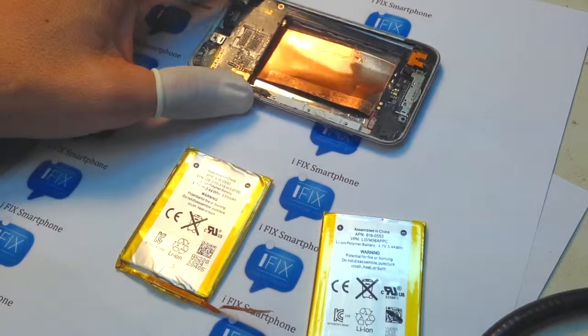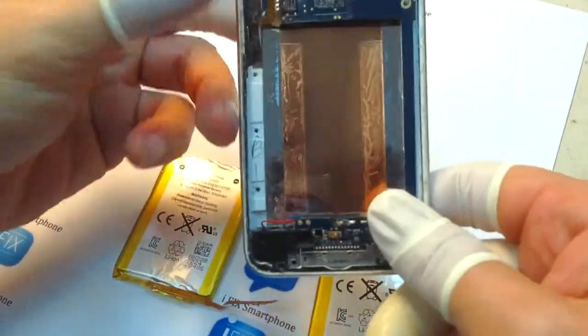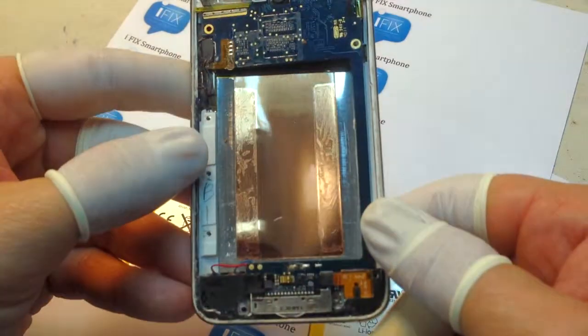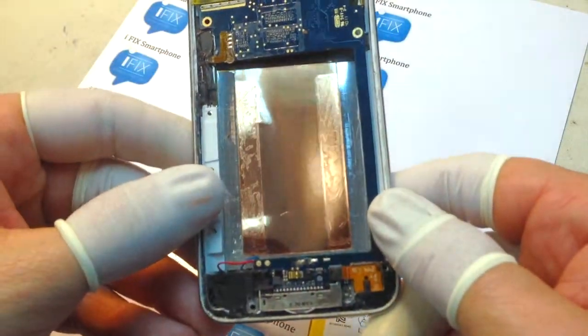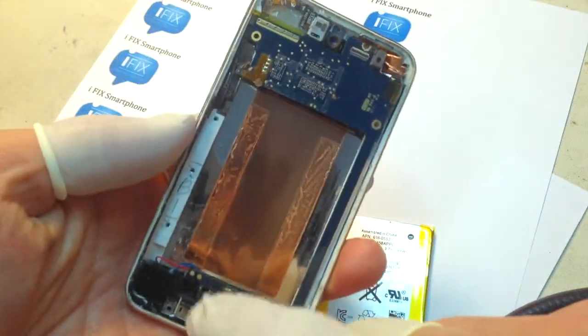A customer brought in an iPod Touch 4th generation saying it wasn't taking too much charge — it would probably go up to about 20%. Definitely indicating a battery problem. I brought it in here to get the battery replaced.